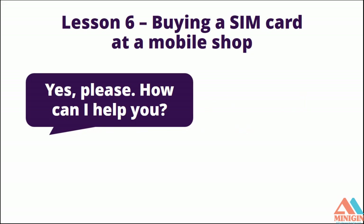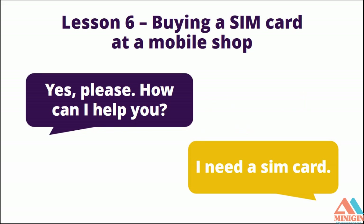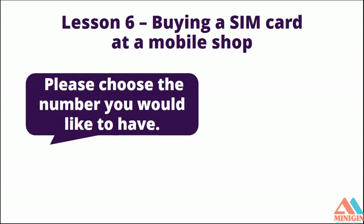Yes, please. How can I help you? I need a SIM card. Sure. Please choose the number you would like to have.